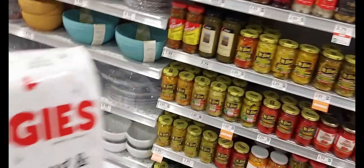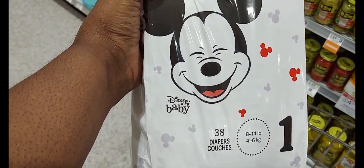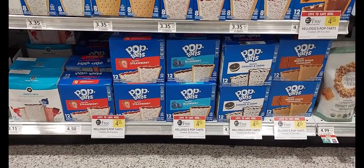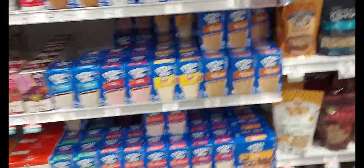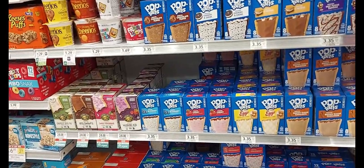The next deal we'll be doing is on the Pop Tarts. It's on promotion for buy one, get one. We'll pick up six Pop Tarts at $4.50. We'll use the $5 off five digital coupon, and we'll get six for $8.50. There's plenty of variety of flavors to choose from. This is definitely a deal that I will be picking up because they enjoy these in my household.